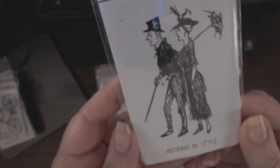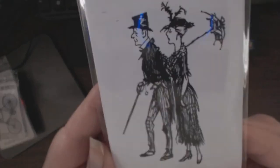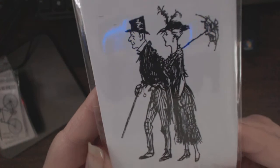Really fun — retiring in style. How cool is that? This will make great cards.